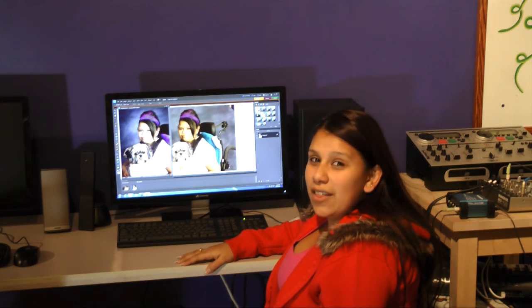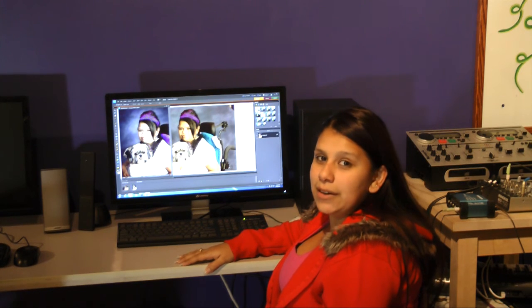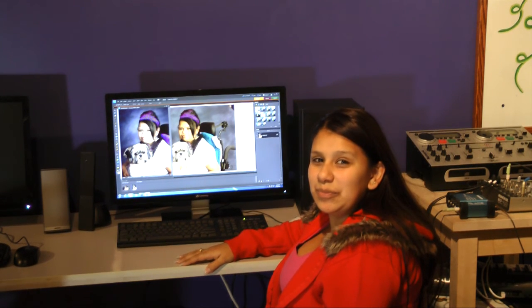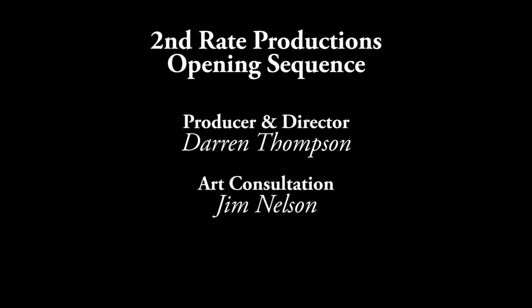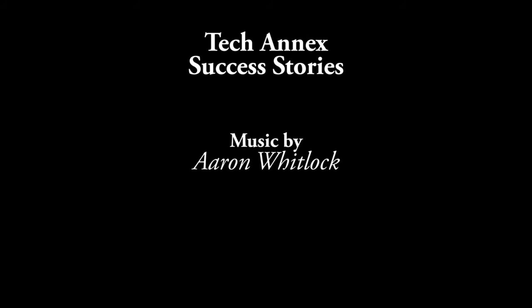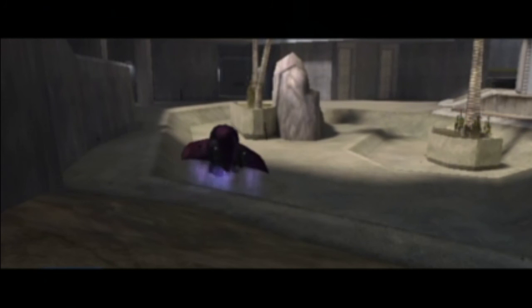If you want to find any other information about classes like the photography classes, just come to the Blue Island Public Library. Thank you.